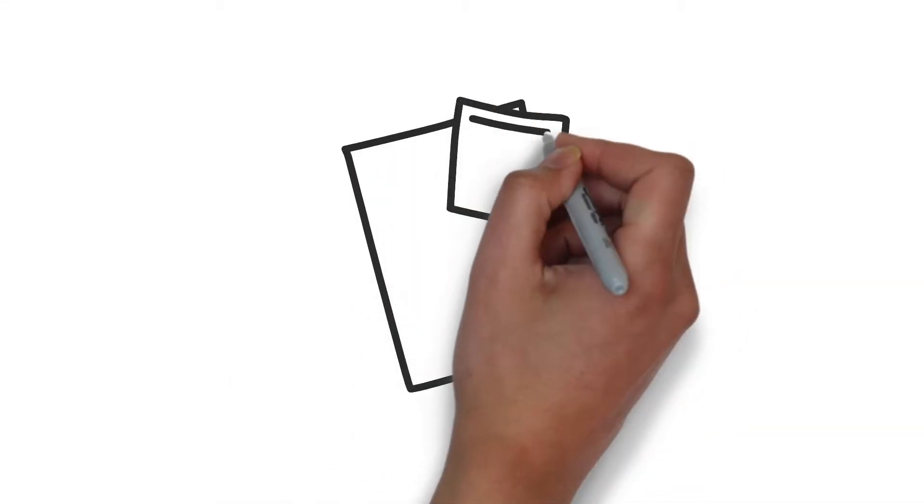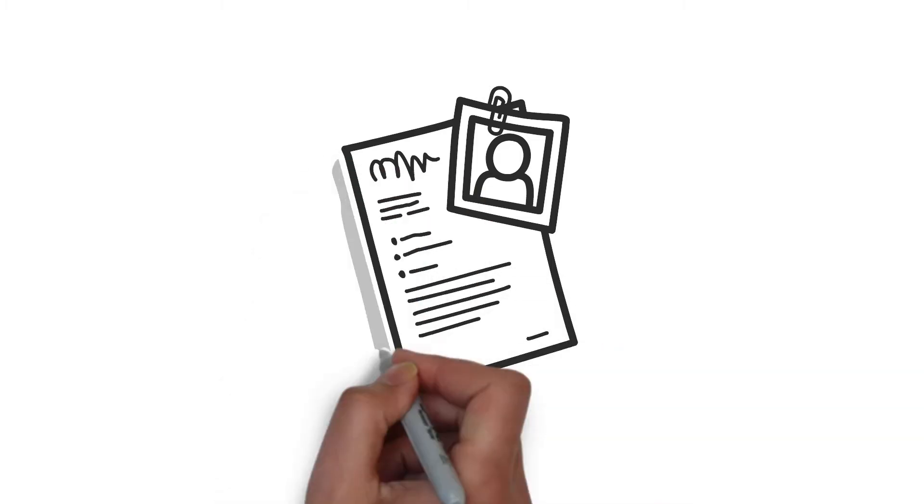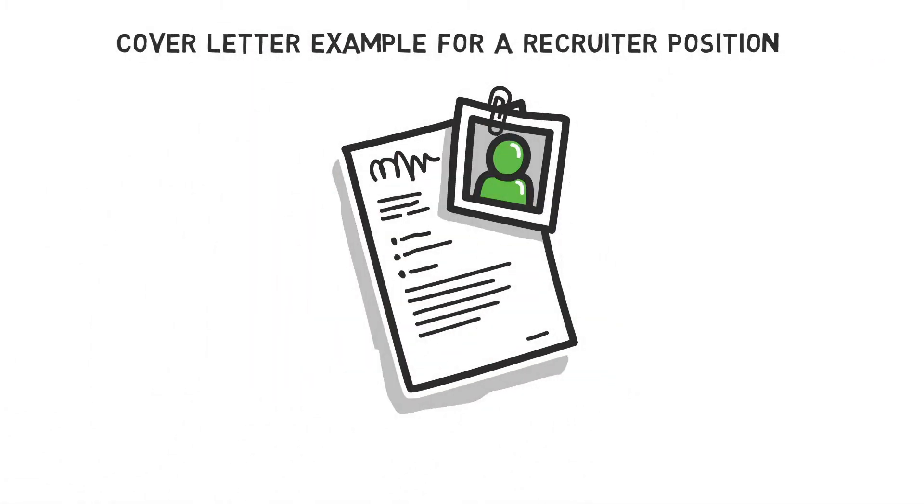As an upcoming recruiter, you need to understand the importance of writing a good cover letter. In this YouTube video, I'll write a cover letter example for a recruiter position and emphasize the key points of attention.